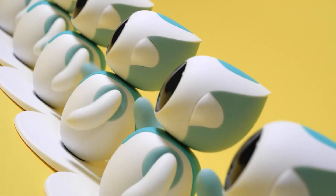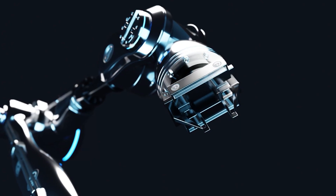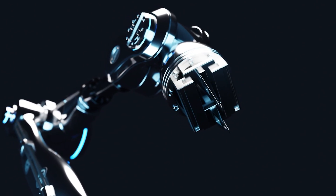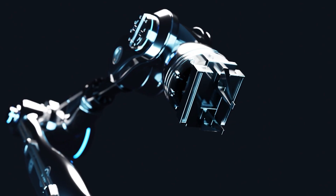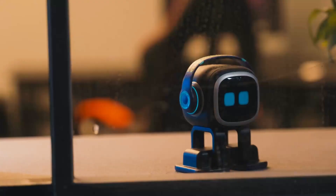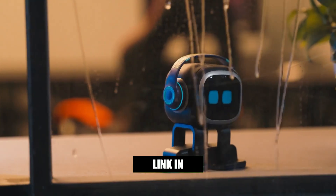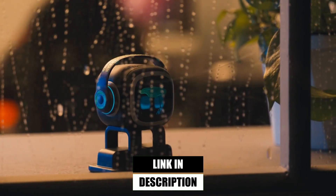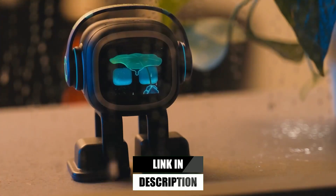Today, we're counting down the top five best AI pet robots available right now on Amazon. Each of these options has its own unique personality, educational value, and entertaining features, and they can truly make the perfect gift for both kids and adults. Don't forget that we've placed the links down in the description so you can grab the latest discounts on every product we talk about. Let's get started.